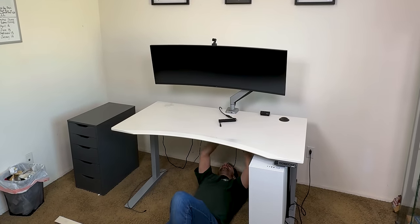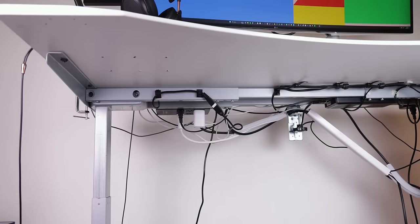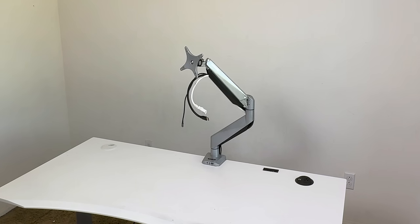Then I unplugged everything and started tearing out all of my past cable management work that once took me hours to set up. After shedding a tear or two, I had my brother help me remove that giant 49-inch monitor by LG — super massive, but totally worth it for editing. Then I took out my monitor arm, which I didn't end up using, and I'll explain why later on.